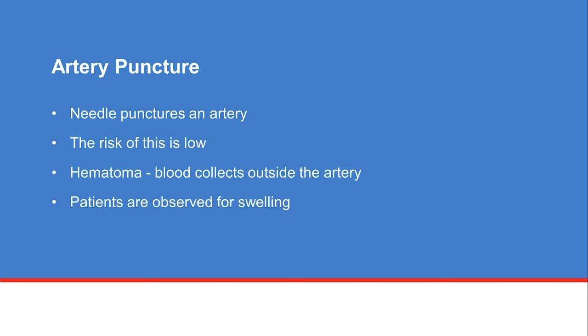An artery puncture is when the needle punctures an artery instead of a vein during insertion. The risk of this is low because ultrasound is used to help guide the needle. A punctured artery can cause a hematoma, which is when blood collects outside the artery. Patients are observed carefully for any swelling, and we will apply pressure to stop the bleeding. Some patients may need surgery to stop the bleeding, though this is rare.